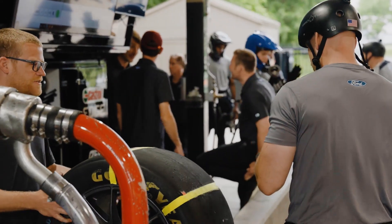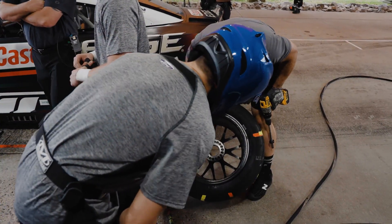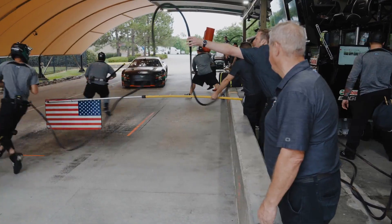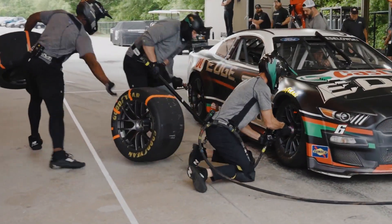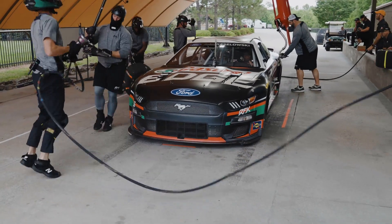On race day, we mainly set up the pit box, get all the tires prepped — meaning we clean the fronts and backs of the wheels during the pit stop. I'll start with my right rear tire as well as the Jackman's right front. I run out when a car comes in and hits a box in front of us, and then drop the Jackman's tire off.